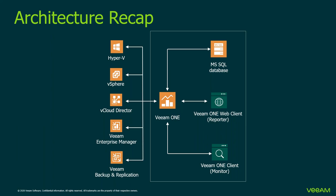Veeam ONE is a comprehensive solution developed for managing virtual infrastructure and data protection environments. It enables real-time monitoring combined with business documentation and management reporting for all platforms across all Veeam products. It consists of three core components: the Veeam ONE Server, responsible for collecting data from virtual and Veeam Backup & Replication servers and storing it in a SQL database; the Veeam ONE Client, a .NET application running on Windows used for monitoring virtual and backup infrastructure; and the Veeam ONE Web Client.